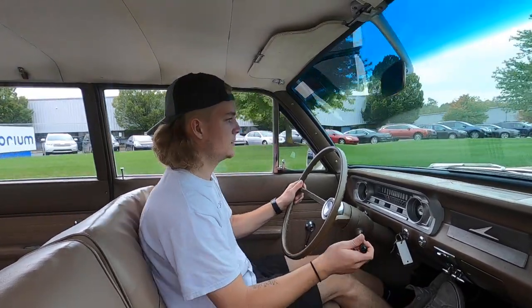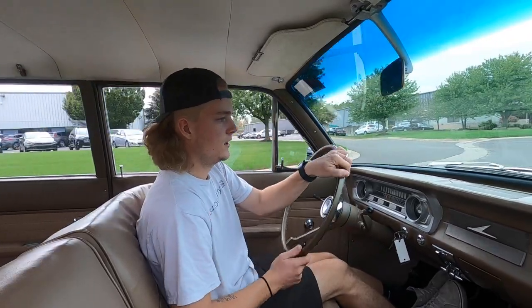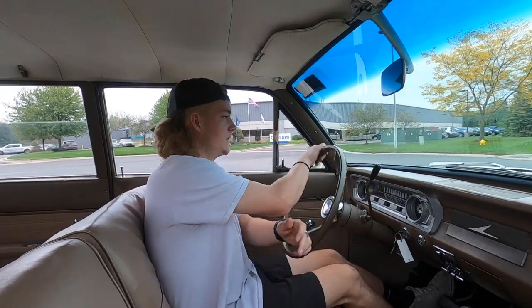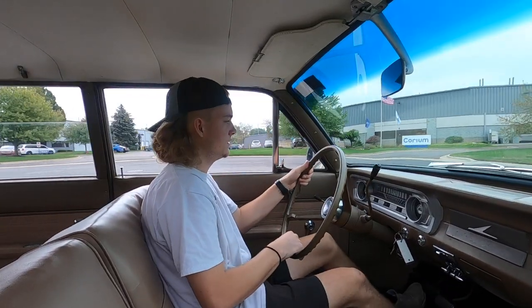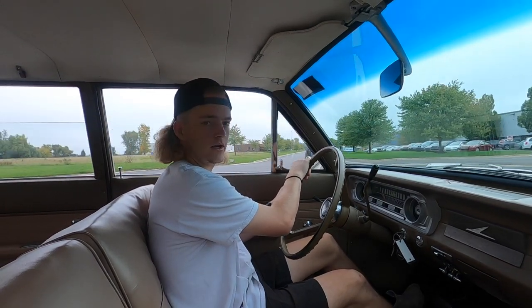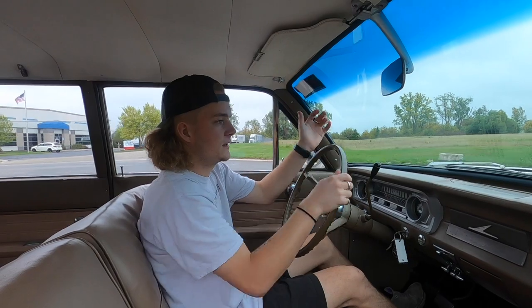Brakes feel good. It does pull a little bit to the left when you hit the brakes, but not unmanageable whatsoever. The only thing I can notice, other than it drives very nice, is the clutch pedal — it doesn't come out all the way. Not sure if it's missing a spring or something, but it does run and drive.